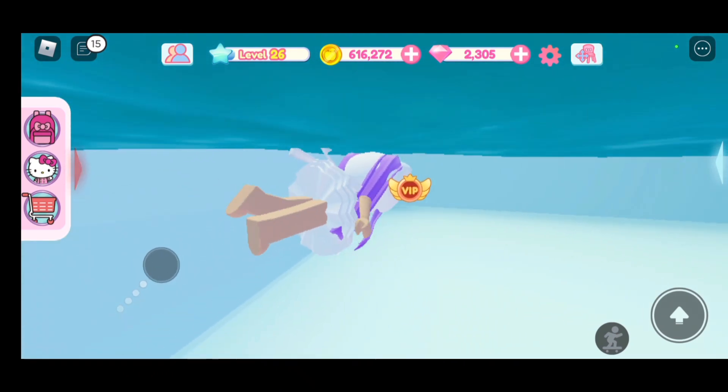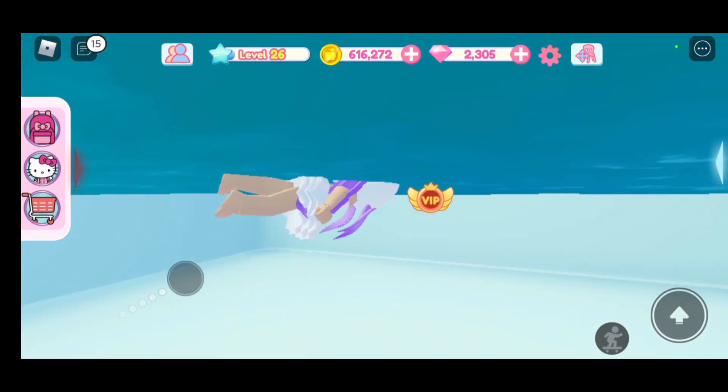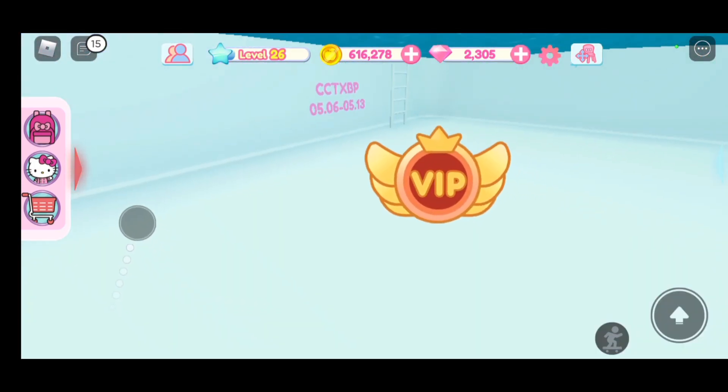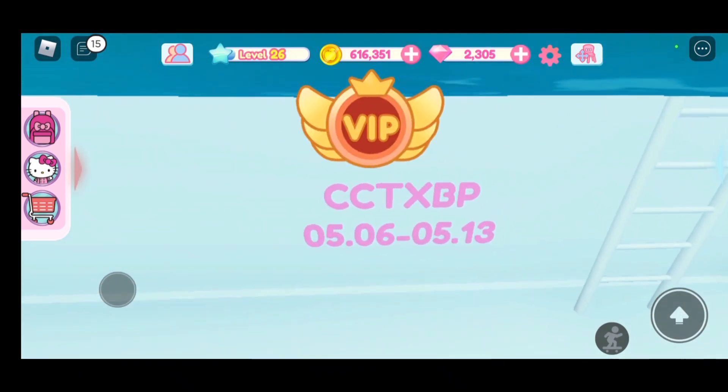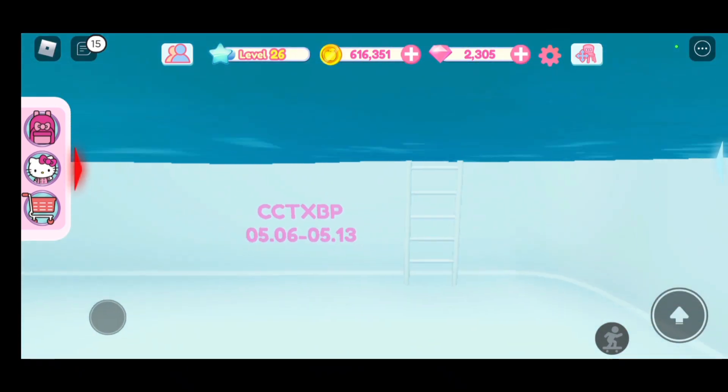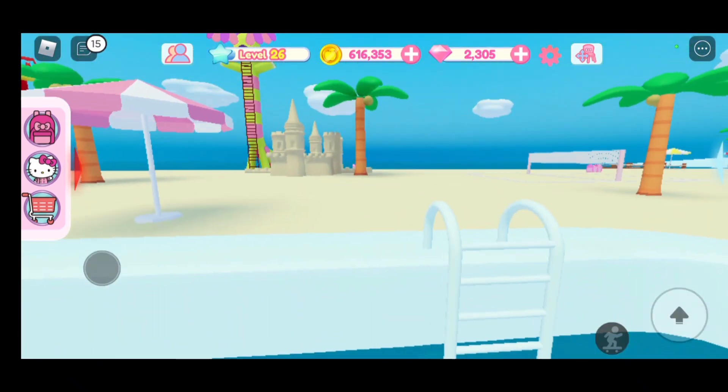Once you're here by the pool, jump in and go around. You will find the secret code — it's very easy to find. The code is CC TX BP. Let's try it.